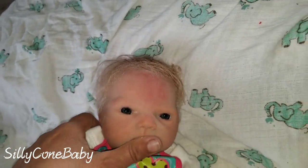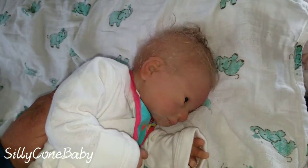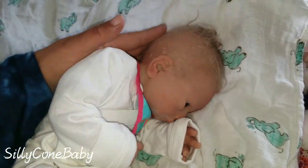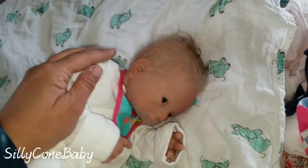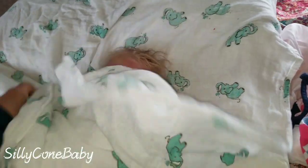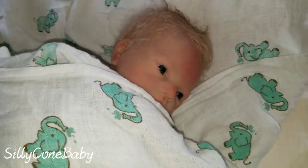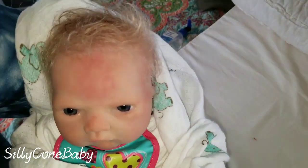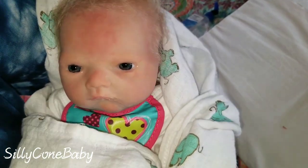After you feed a newborn you have to burp them. Throw them over on his side and pat his little back. Pat his back and get a good burp out of him. There we go. So now he wants to be wrapped, swaddled, and held. I'm going to leave his bib on him for a few minutes in case he does any spitting up because he just ate.